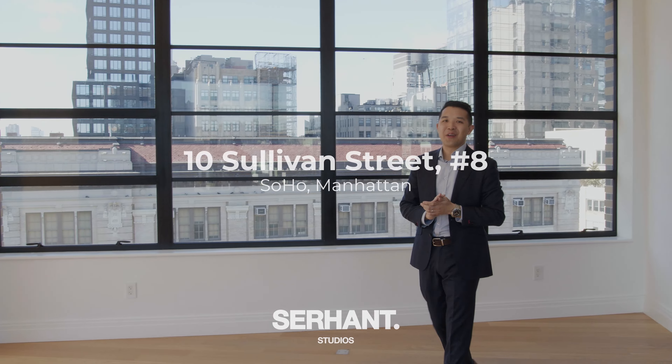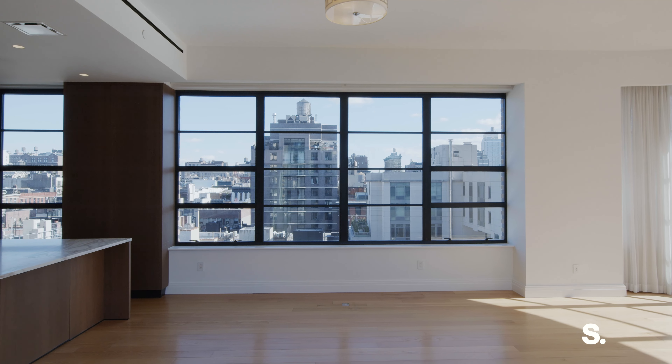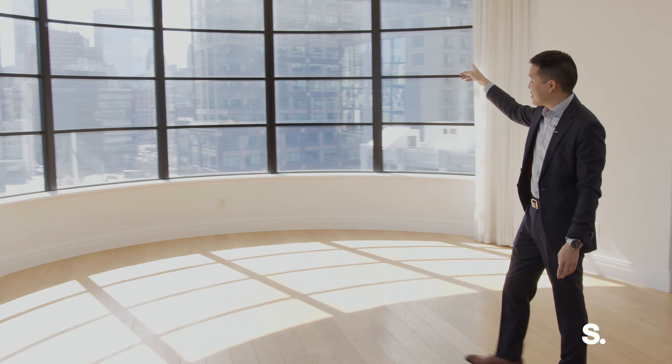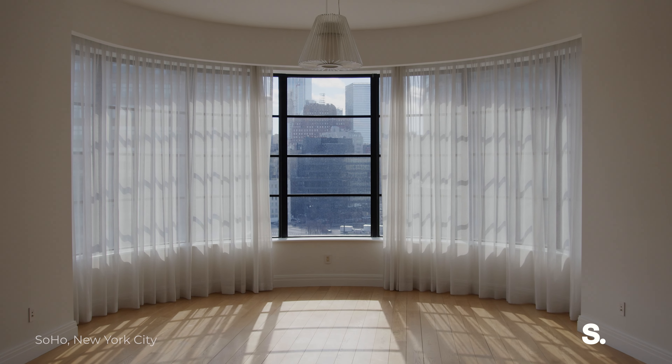So right now we are in the great room of this magnificent full floor apartment. You have panoramic views of the whole city — west, south, and east — so you will get light all day. You can actually see the sunbeams coming down through these massive curved windows. There's a view of the Freedom Tower, and these ceilings are 11 feet tall, with automatic shades throughout the apartment.